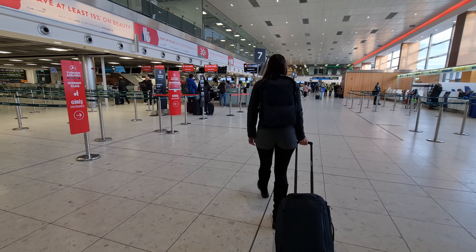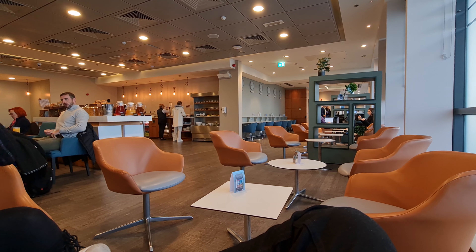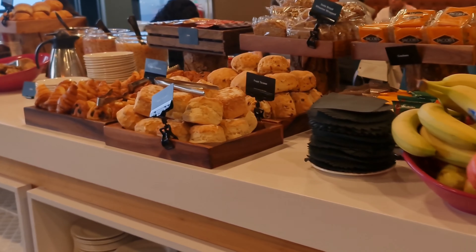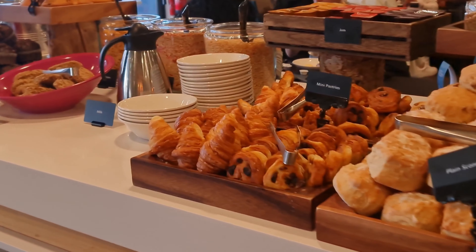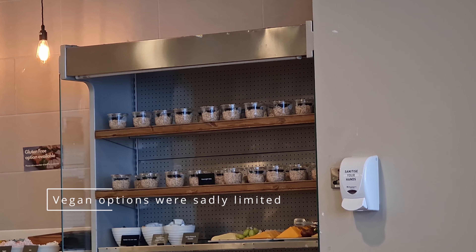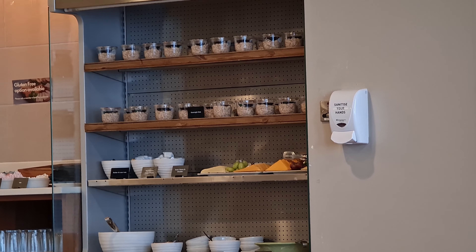We checked into our flight which was super easy and quick and headed straight for the business lounge. The lounge in Dublin is fairly compact but there's a nice selection of pastries, fruit, cereals, muffins and juices. Over in the corner there is also overnight oats, cheeses and yoghurts and an area for tea and coffee.